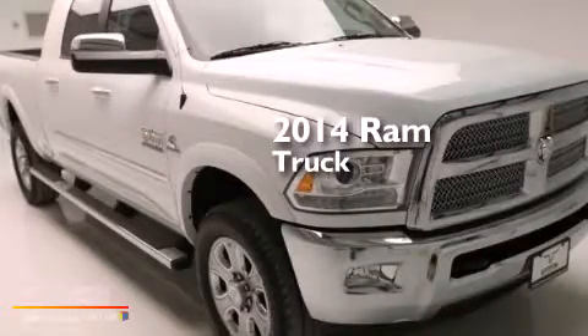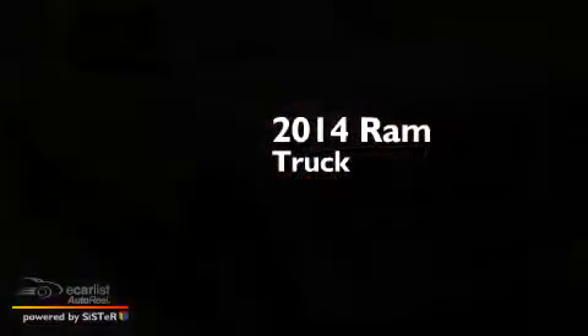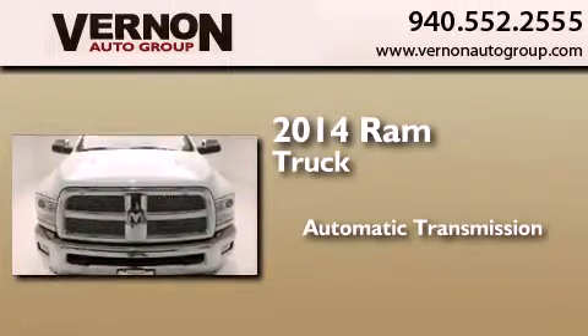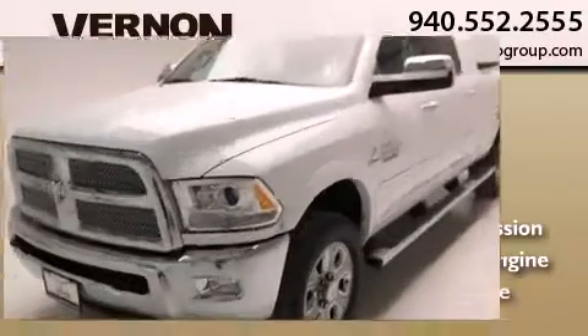This is a brand new 2014 Ram truck. This truck has an automatic transmission, an inline six-cylinder engine, and four-wheel drive.